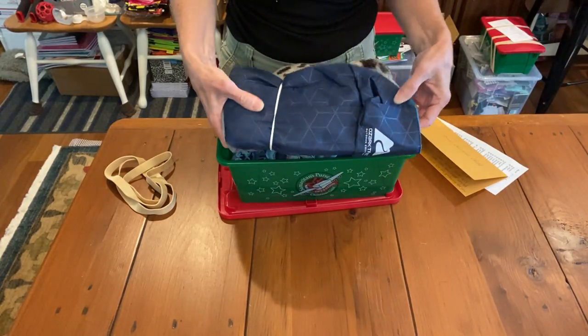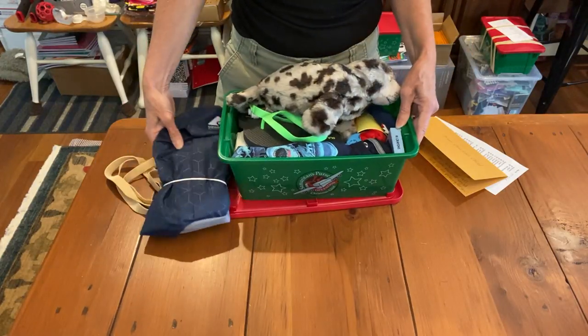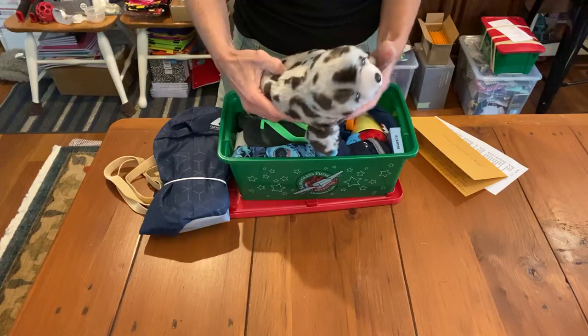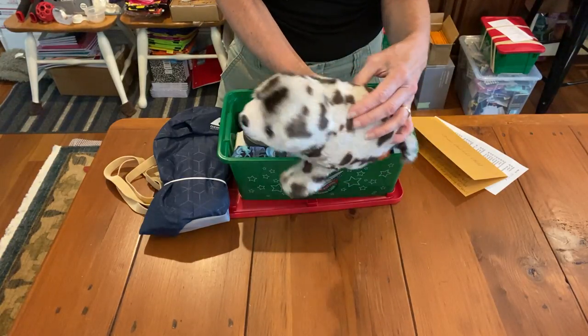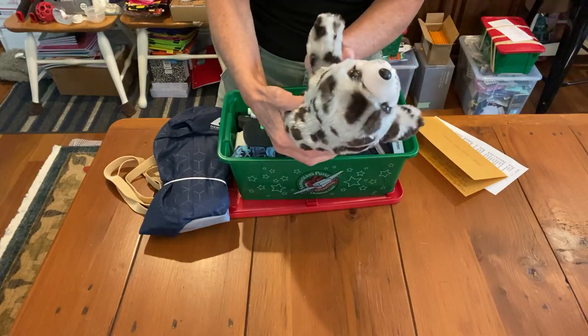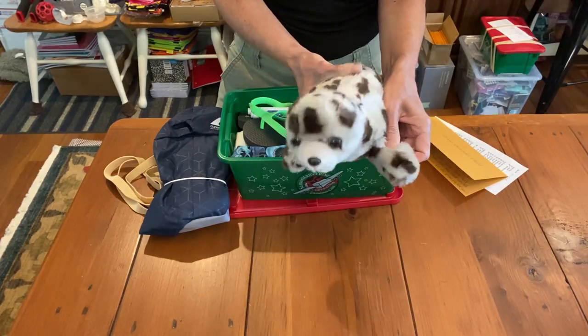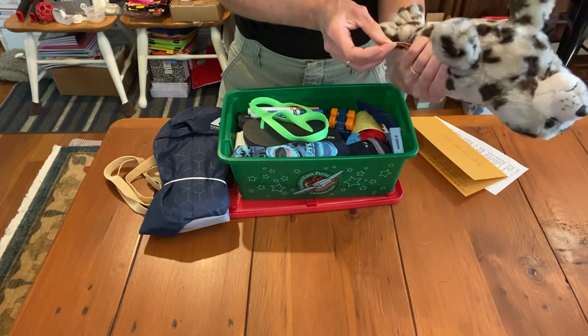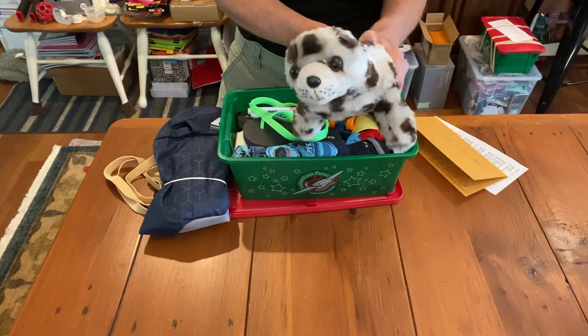You'll see his backpack - this is an Ozark Trails one, I get those from Walmart in the sporting goods section. And his big plush, which is this cute - I think it's a baby otter; they're spotted like this when they're little. This big cute plush - it's Wild Republic and it's very soft.